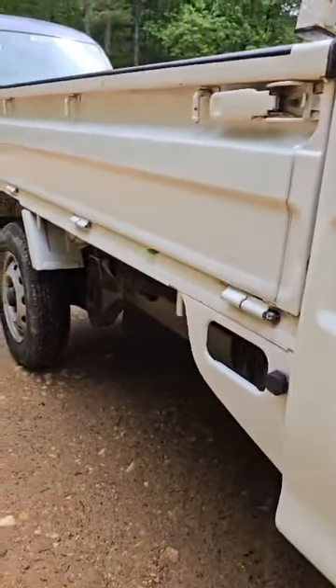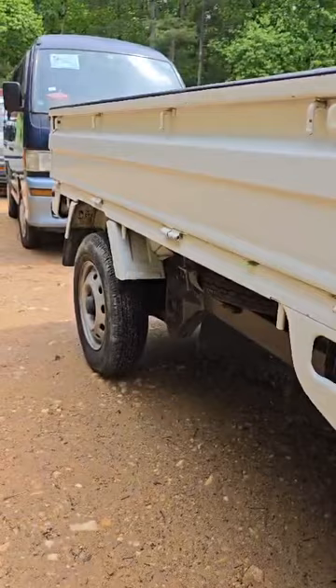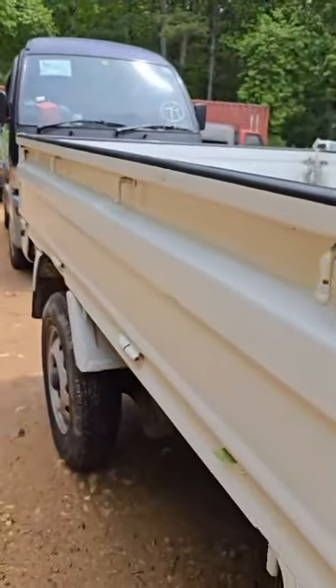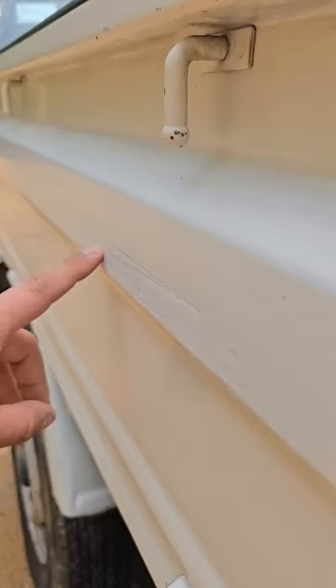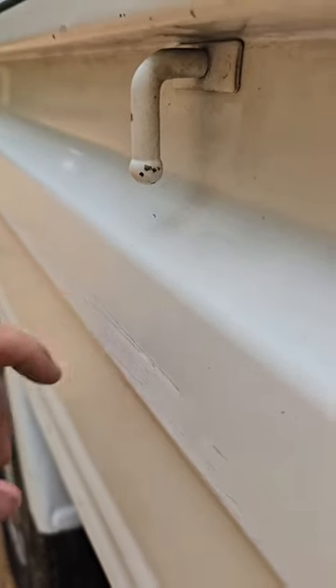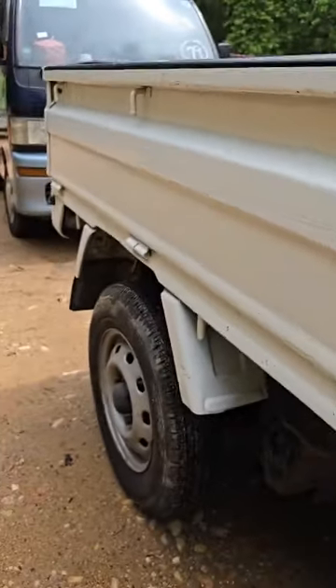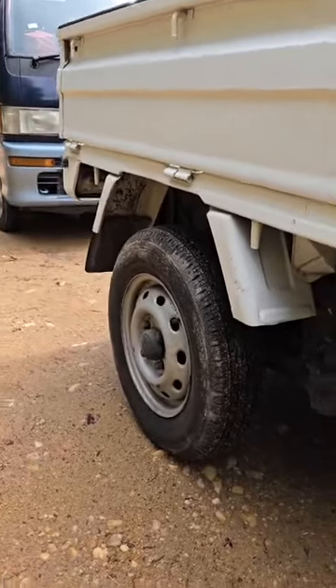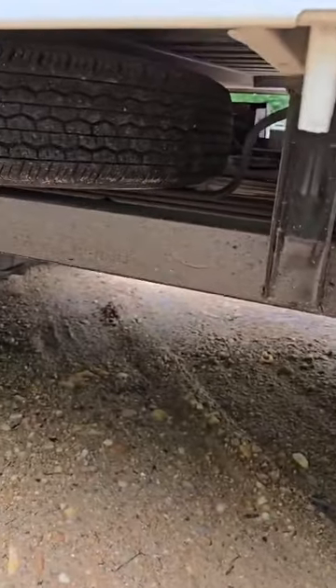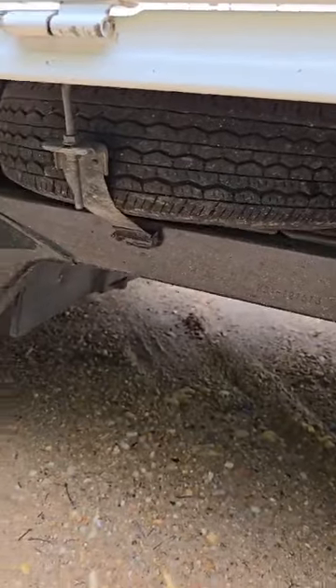Let's look at the driver's side bedside panel. I do not see any dents, but I do see where someone has scratched the paint off. It does not have any dents. The frame is super nice.